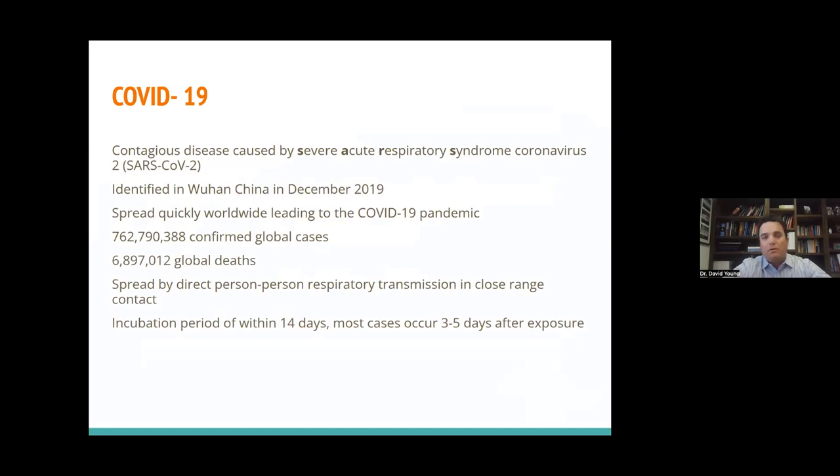To date, there are almost 800 million global cases with almost 7 million global deaths. The virus's main transmission route is person-to-person respiratory transmission through droplets, sneezing, coughing, within close proximity, although there are additional transmission modes such as contaminated surfaces and longer-range transmission in closed spaces like buses. The incubation period is usually about 14 days, although most cases occur three to five days after exposure. Current Omicron variants tend to have a much shorter incubation period than former strains.